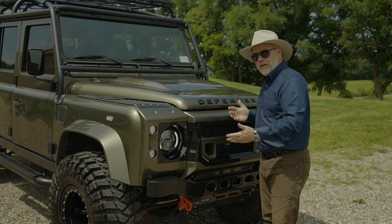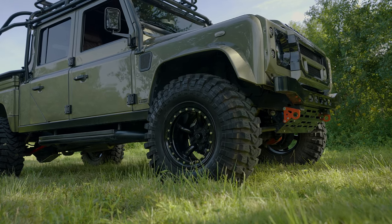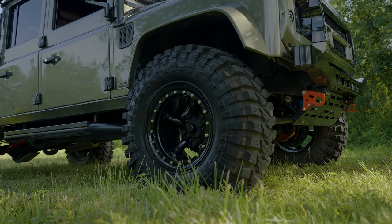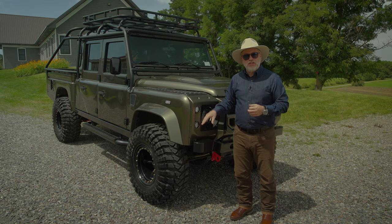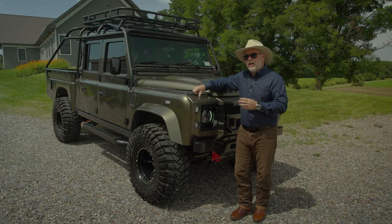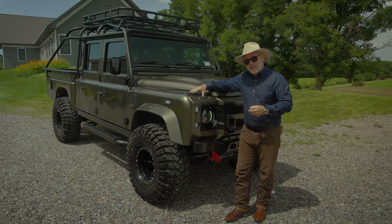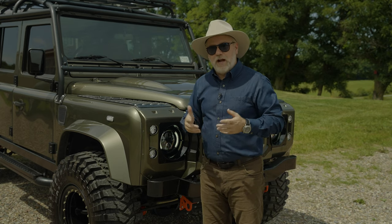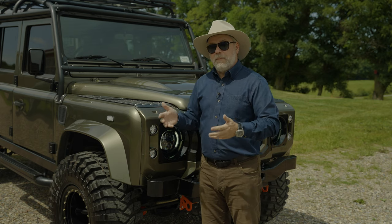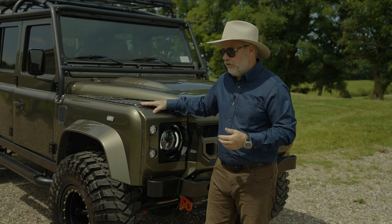That covers the front end. It's very obvious this has been lifted — we lifted it by three inches. We put 35-inch Maxxis Trepidor tires on it. These are a mud competition tire designed to be in the mud — not designed for the highway. They are noisy and you'll never get them perfectly balanced, so it gives you a different driving perspective. But the amount of people driving by giving thumbs up and taking pictures of this D-130 is amazing — that's why it got over 7 million views on Instagram.